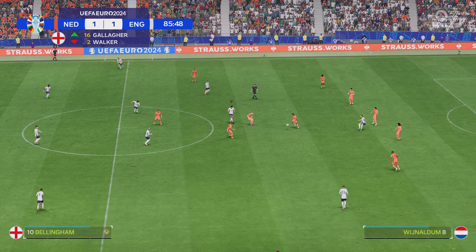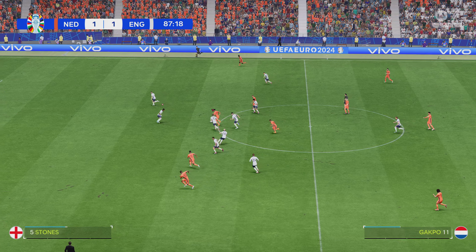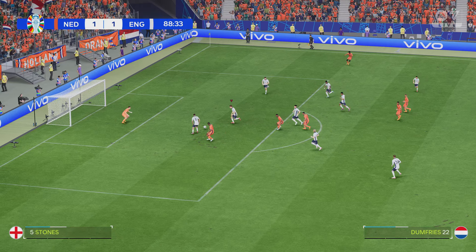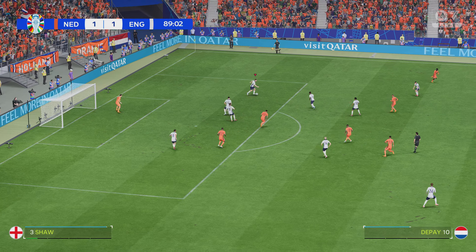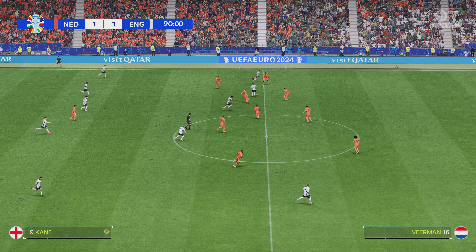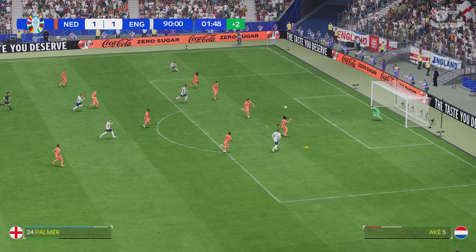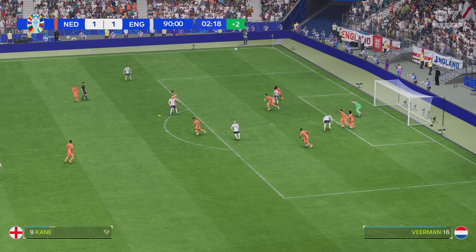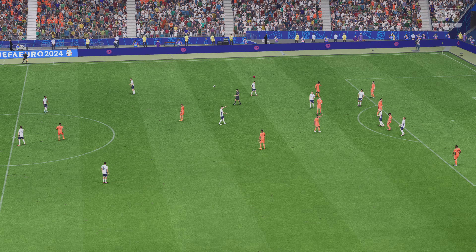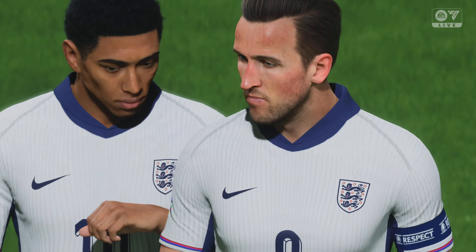They've leveled it at 1-1 here. Bellingham. Well read to win possession back. Can they nudge in front late on? We will have two extra minutes, passing it well, and a good-looking ball — not the most confident clearance. Well, that's it for the 90 minutes, but this is not over: two 15-minute periods of extra time to come.